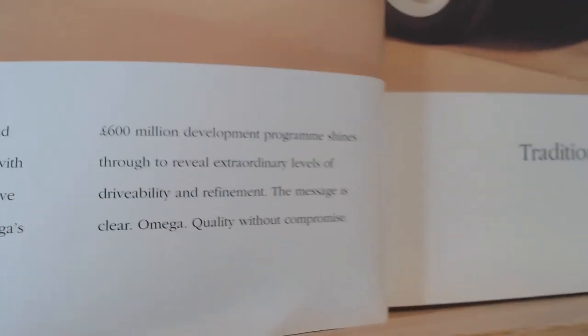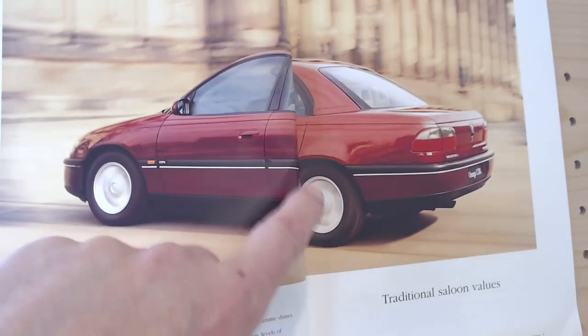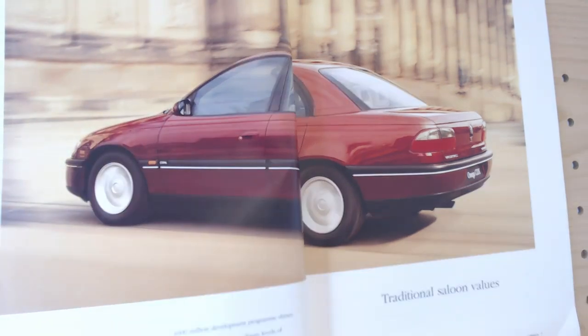And did it sell? Well, there were a lot of them on UK roads at the time — though I don't know what happened to them all; they all disappeared, didn't they? It's not a two-door — the fold is just not opening up; I don't want to force the brochure any more than that.